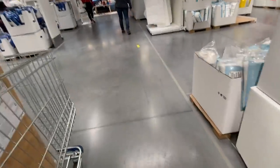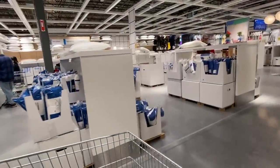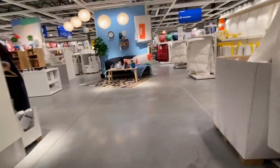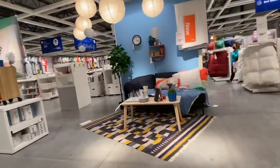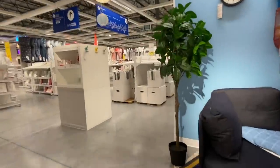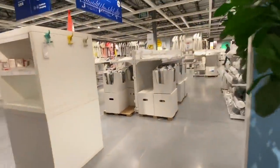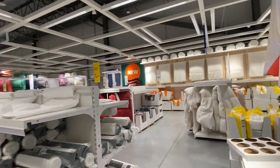They've got a ton of bedding here — just a ton of bedding. I mean, start to finish, you can furnish your entire house here at IKEA, and it doesn't have to be that expensive. Just look at the bedding. Oh, there's new bedding!